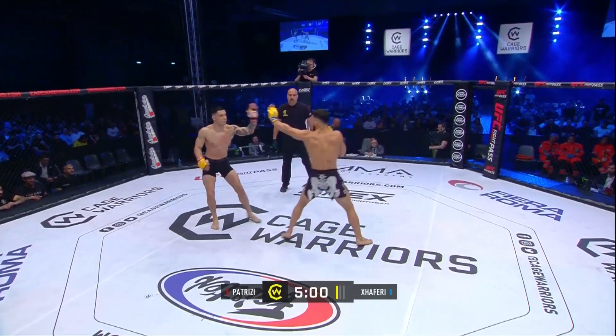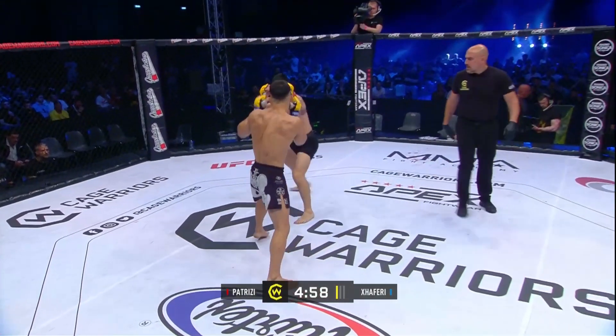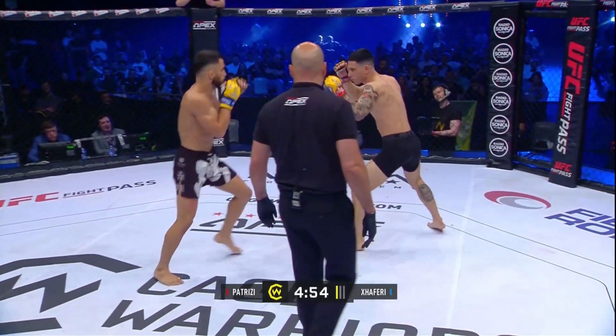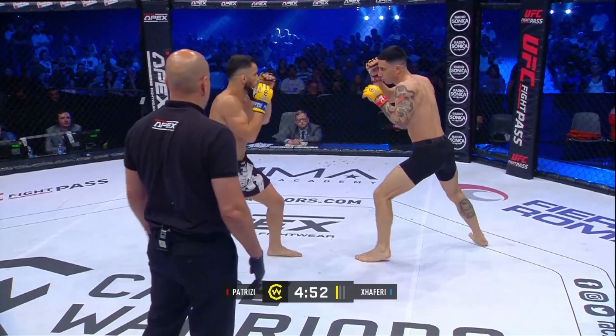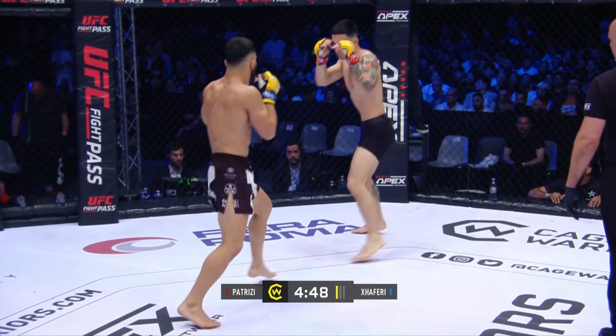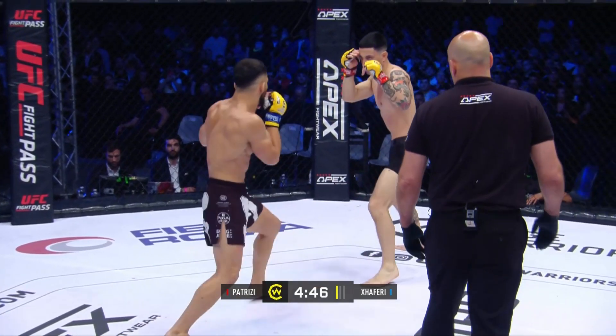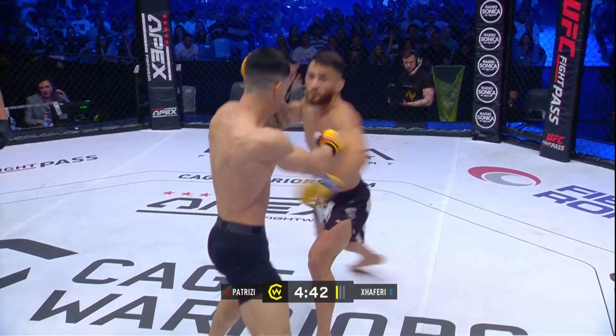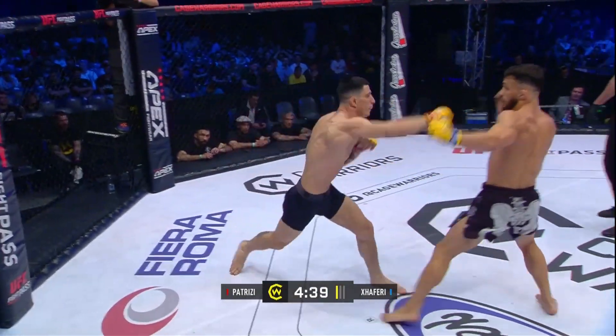Emile Zaferri in the very cool black and skeleton pattern shorts, Simone Patrici in the solid black. The commentary team wants a pair of those shorts — one commentator jokes he's a recovering goth, so it's right up his alley. Nice jab there from Zaferri.